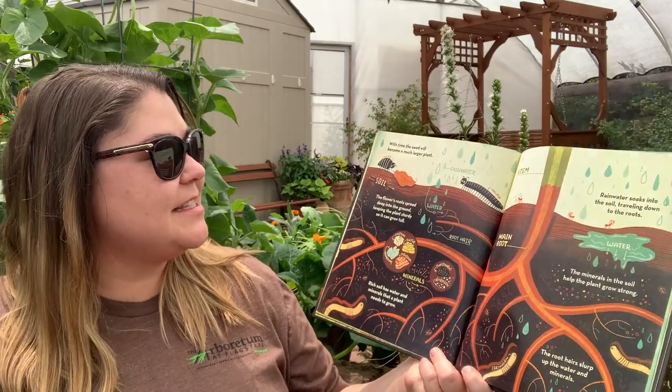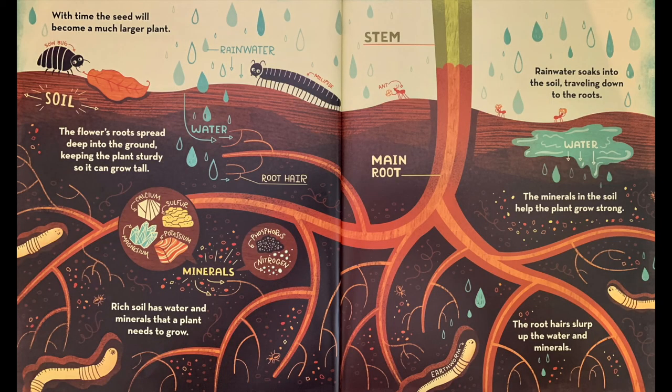With time, the seed will become a much larger plant. The flower's roots spread deep into the ground, keeping the plant sturdy so it can grow tall. Rich soil has water and minerals that a plant needs to grow. Rainwater soaks into the soil, traveling down to the roots. The minerals in the soil help the plant grow strong. The root hairs slurp up the water and minerals.